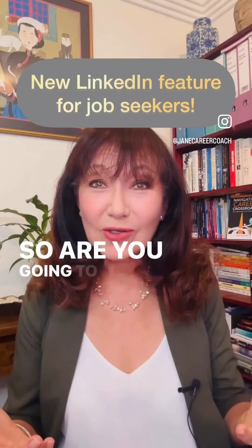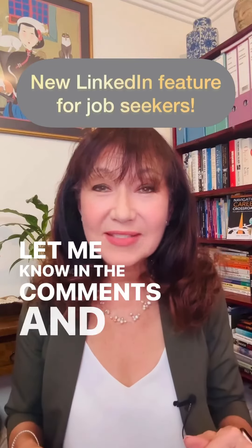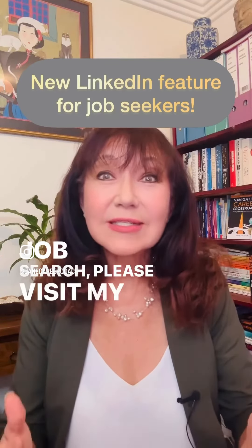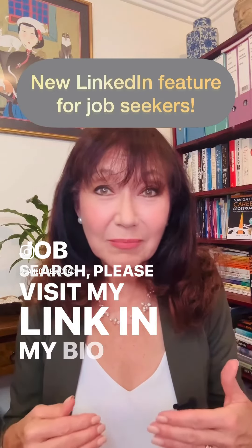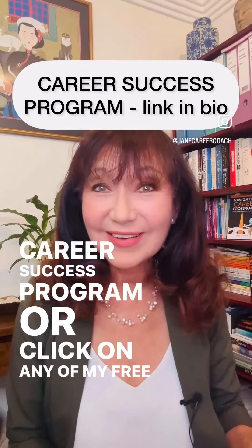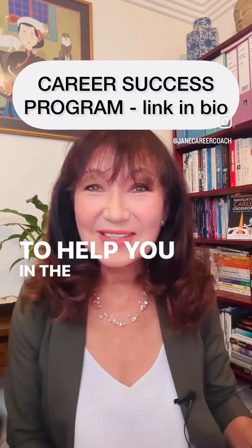So are you going to try this LinkedIn feature? Let me know in the comments. And if you need help with your job search, please visit my link in my bio and click on the career success program or click on any of my free downloads to help you in the job search.